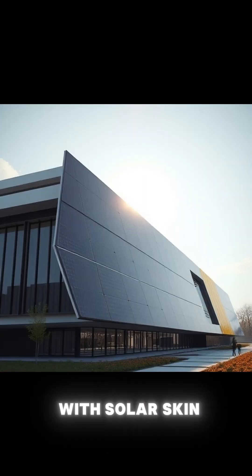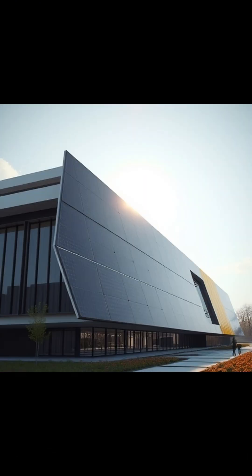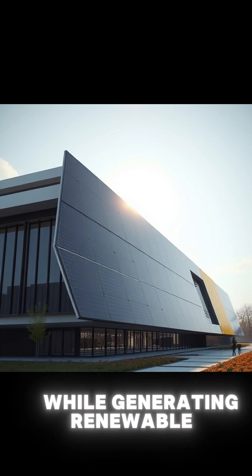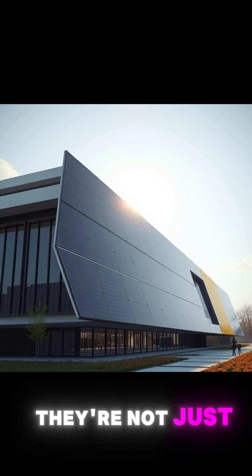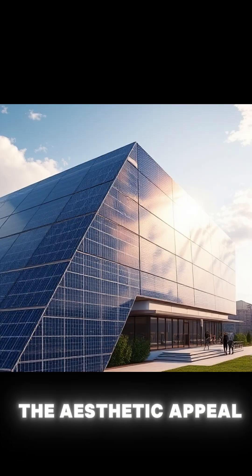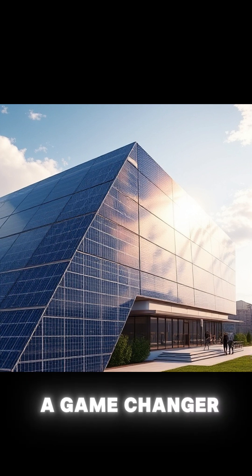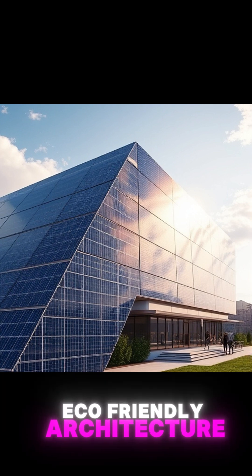Imagine a building with solar skin panels. These panels seamlessly blend with the structure's walls and roof while generating renewable energy. They're not just functional, but also enhance the aesthetic appeal of buildings. Solar skins are a game-changer for energy-efficient, eco-friendly architecture.